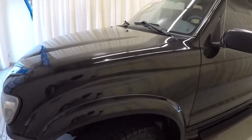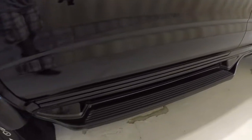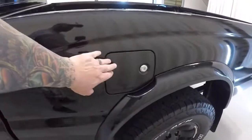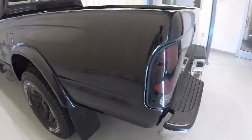It's got the Hankook Dynapro all-terrain tires on there. Your step rails right there, nice chrome door handles, and a locking fuel cap. The driver's side of the vehicle is in good shape.